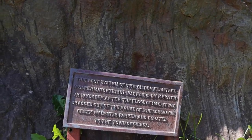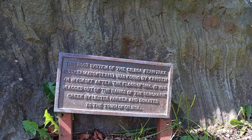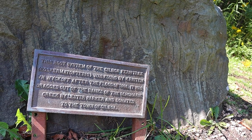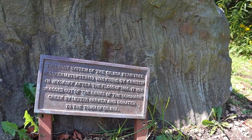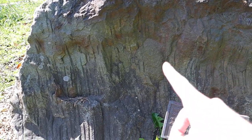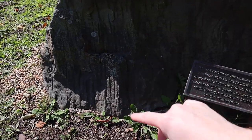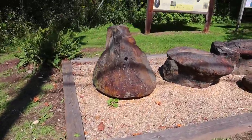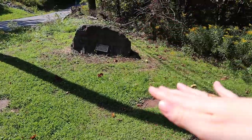This root system of the Gilboa fern tree was found by Kristen Wyckoff after the flood of 1996. It was dragged out of the banks of the Schoharie Creek by Lester Parker and donated to the town of Gilboa. So this is more of the underground part, the actual roots of the trees. They called it the fern tree because it's like a fern. This is what was underground for most of these trees - so these were the base, and that over there is more of the root system underground. You have them to thank!